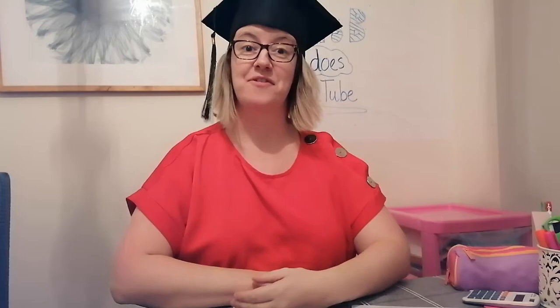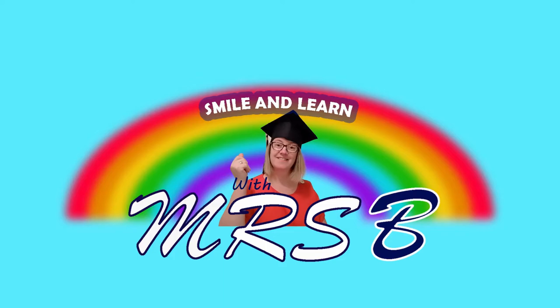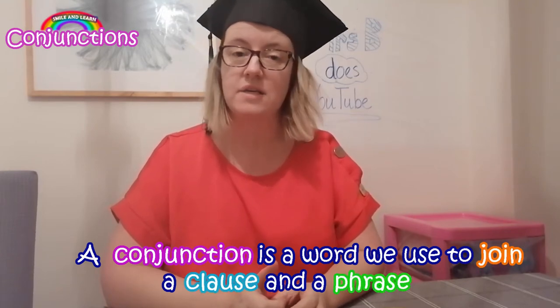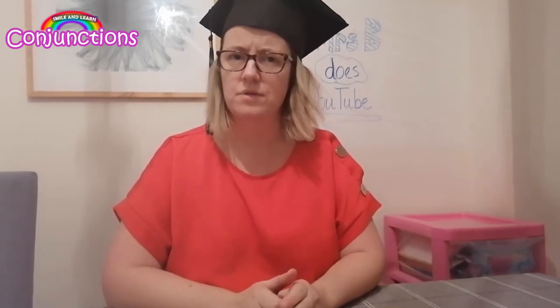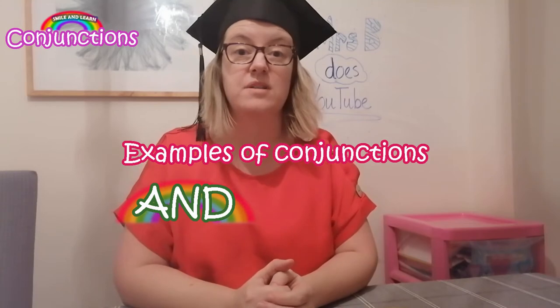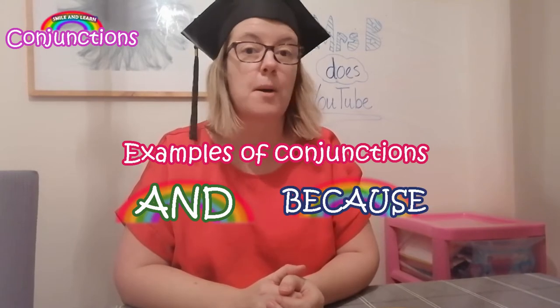Hey, it's Mrs B! Are you ready to use conjunctions to make your sentences even better — and maybe have some silly sentences? Let's get ready to smile and learn. We're going to use conjunctions to make our writing even better. Who knows what a conjunction is? That's right, it's a word that we use to join a clause and a phrase. Can you think of some examples? That's one — quite a simple one we use in Key Stage One. Can you think of any more if you're in Key Stage Two? Because, but — that's right!